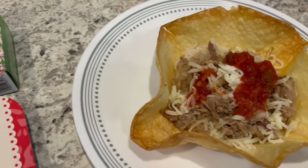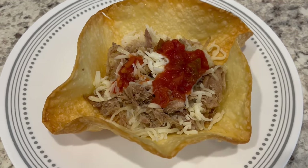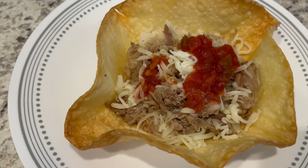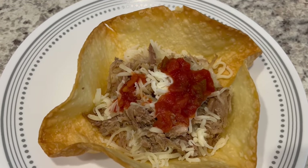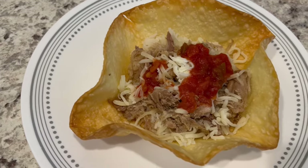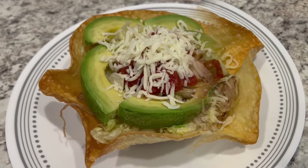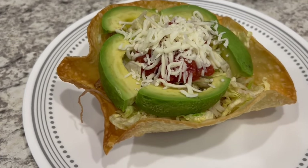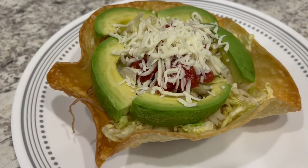My taco salad really looks plain Jane — I don't like a lot of stuff on mine. Howard usually has sour cream, guacamole, you name it. Mine on the very bottom is just some rice, then the carnitas, Oaxaca cheese, and salsa. I do have lettuce but I completely forgot to put it on. Howard's version has avocado, shredded lettuce, cheese, salsa, carnitas, and rice. That's it — I didn't go too overboard today.